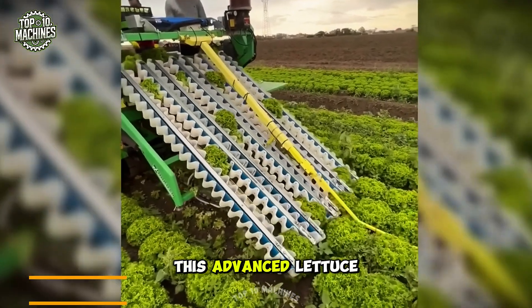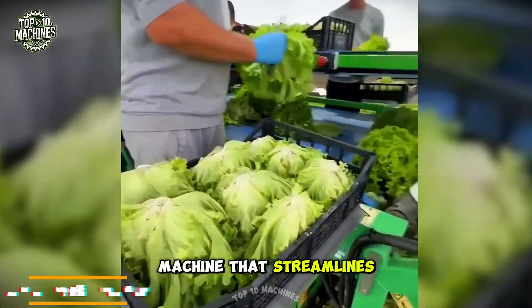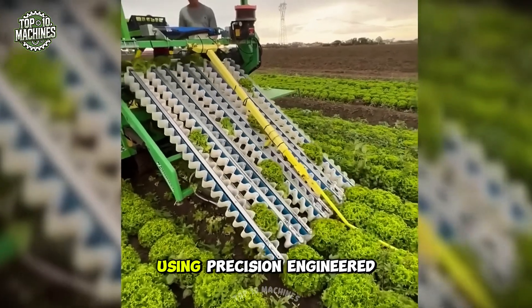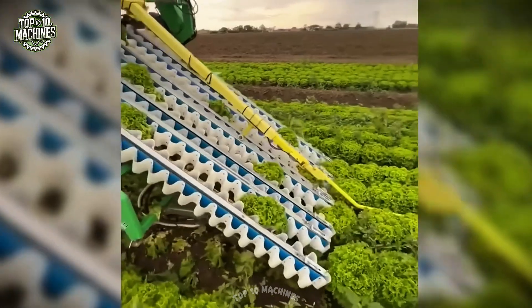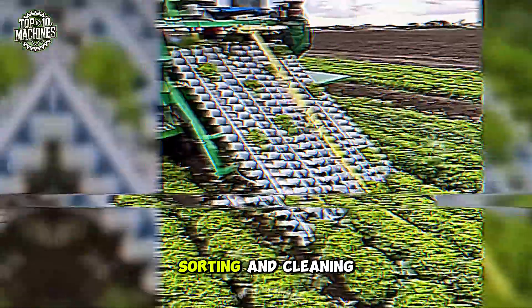This advanced lettuce harvester, designed by Hortec SRL in Italy, is a self-propelled machine that streamlines the harvesting process with just a single operator. Using precision-engineered blades, it swiftly cuts lettuce heads at the base. The freshly cut lettuce is then lifted into the machine where it undergoes sorting and cleaning.